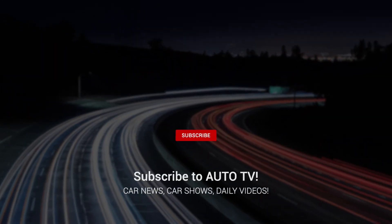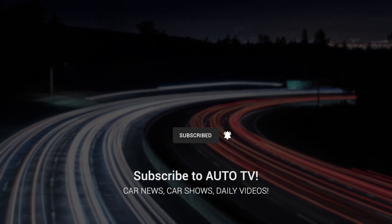Don't forget to like, comment and subscribe for more car reviews and updates. See you in the next video!